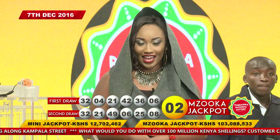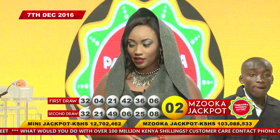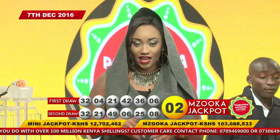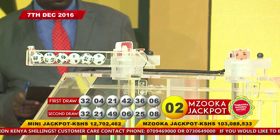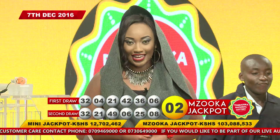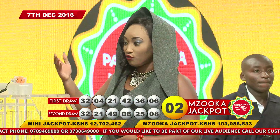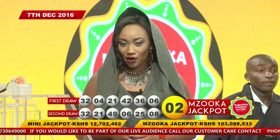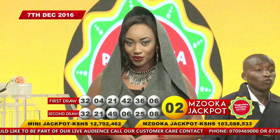The Mzuka jackpot is going for over 103 million and eighty-eight thousand Kenya shillings. Remember, the Mzuka Powerball is applicable to both the first and second draw. So if you have the six numbers from the very first draw plus the Mzuka Powerball, you are also a winner of the Mzuka jackpot. And remember, here at Pambazuka, if you have any three, four, or five matching numbers in any order, you've also won something — excluding the Mzuka Powerball.